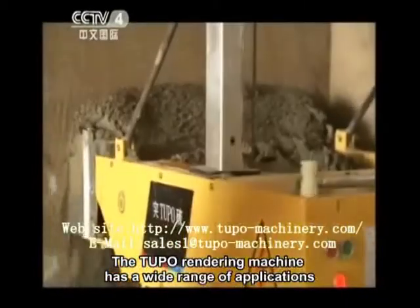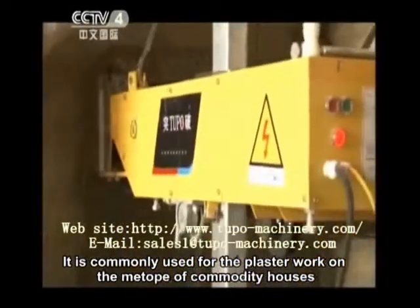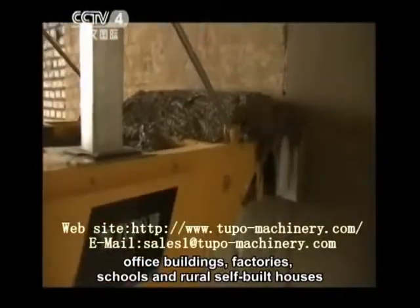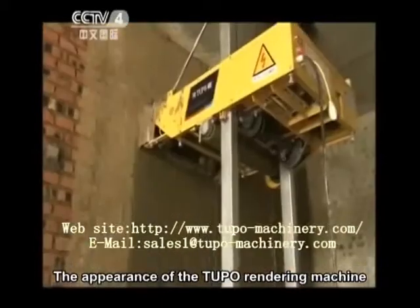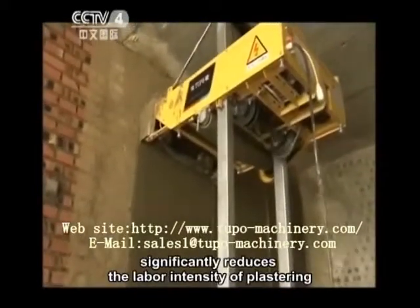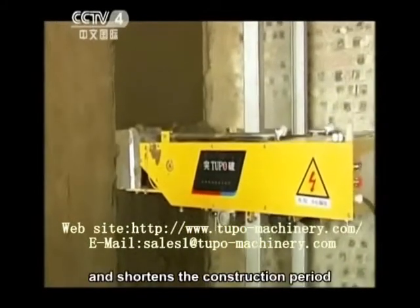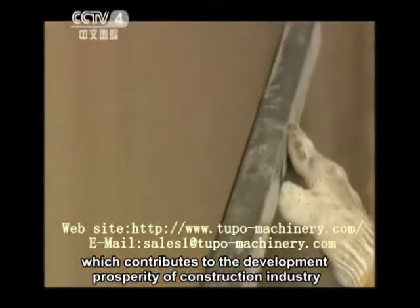The Tupo rendering machine has a wide range of applications. It is commonly used for plaster work on the interiors of commodity houses, office buildings, factories, schools, and rural self-built houses. The appearance of the Tupo rendering machine significantly reduces the labor intensity of plastering, improves the plastering efficiency, and shortens the construction period, which contributes to the development and prosperity of the construction industry.